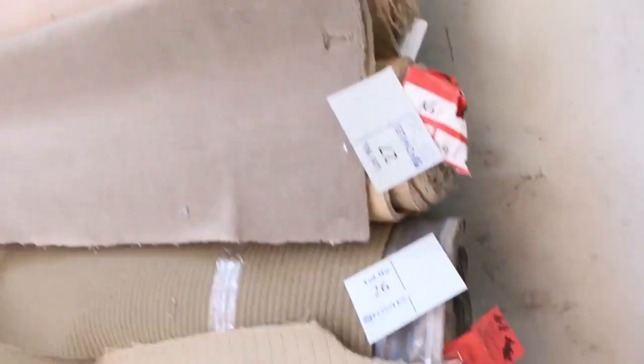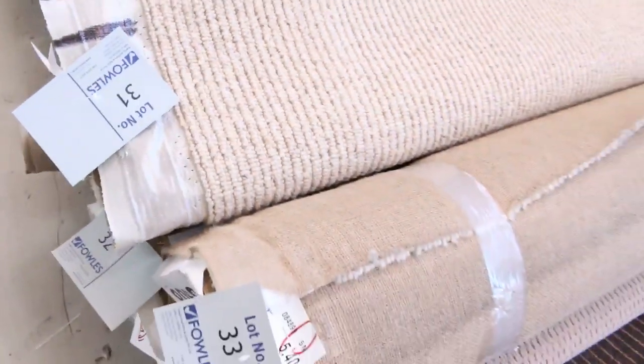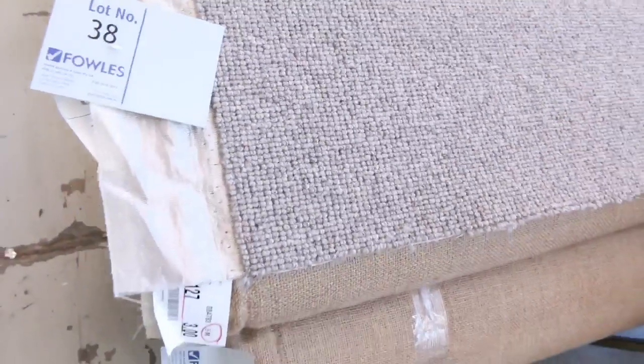There's loop piles, plush piles, twist piles, wools, nylons — you name it. All the colors: charcoals, browns, beiges, all sorts. Some beautiful quality carpets, and all these rolls will sell between $25 and $30 a broad meter. That's an unbelievable price because a lot of them would normally retail anywhere up to $150 to $180 a meter.